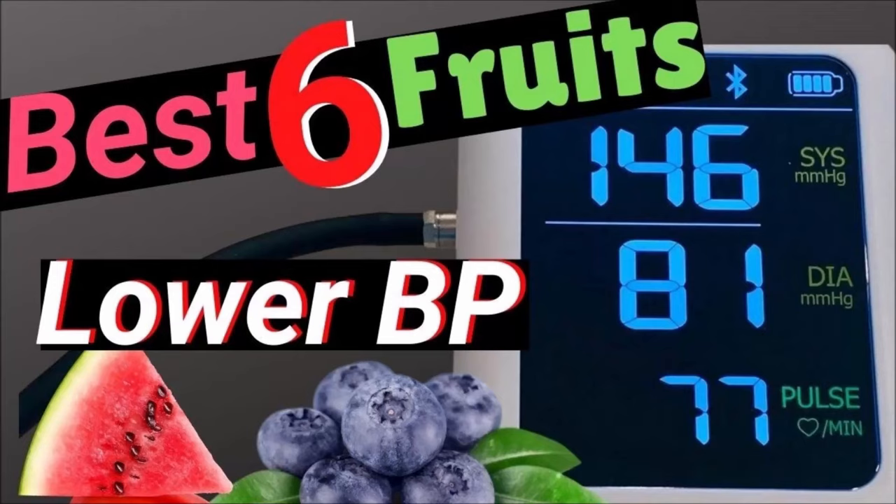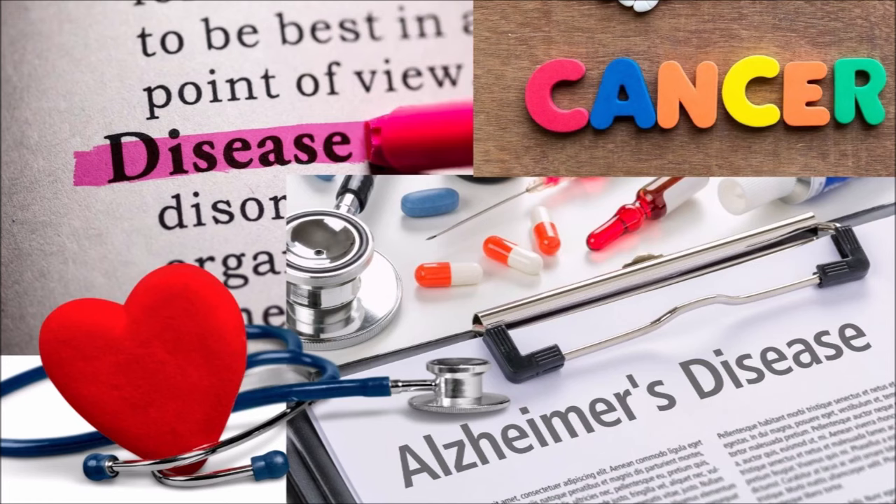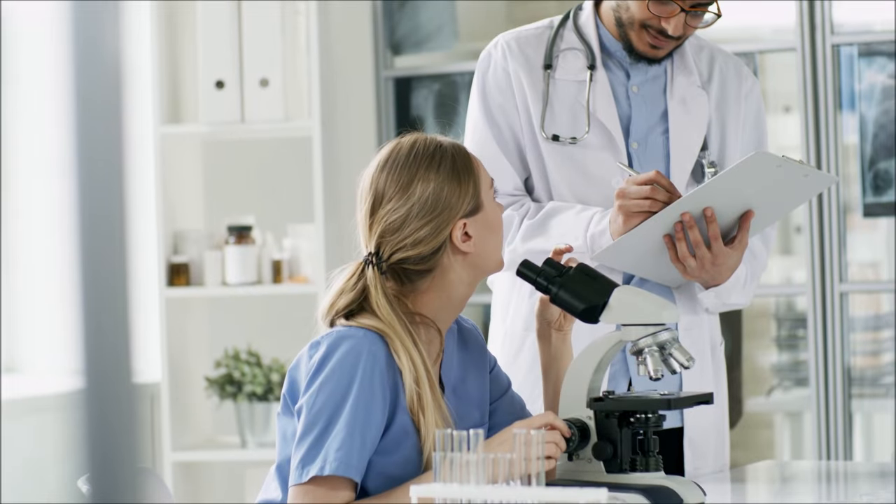By the end of this video, you'll know the top fruits to lower blood pressure. The fruits in this video are not only beneficial for many ailments, but they're the best because they are proven in scientific studies to lower blood pressure.